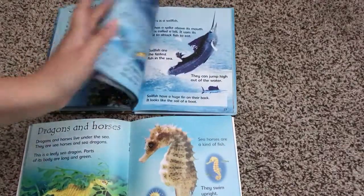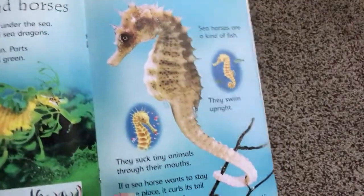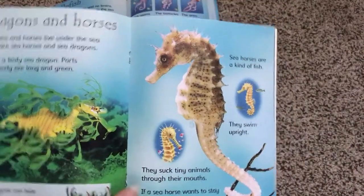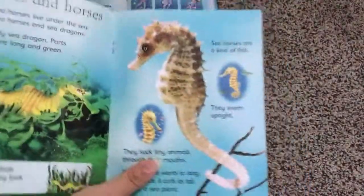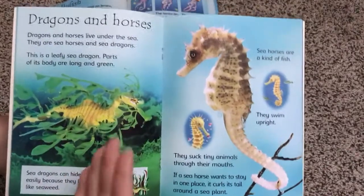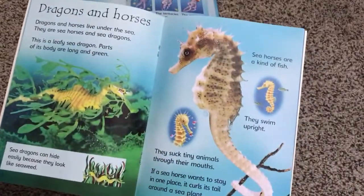I also wanted to point out the binding. Here we have the middle of the Scholastic book and look what is holding it together — just two staples. That's all that's holding the book together. If you have kids who constantly reread books or you have these books in a classroom, you know what usually happens: the pages start to come off from the staples.